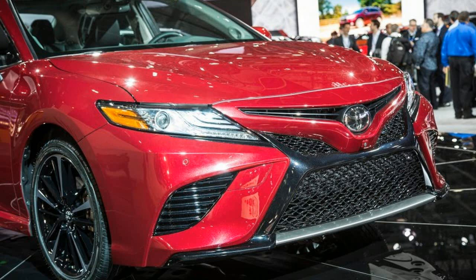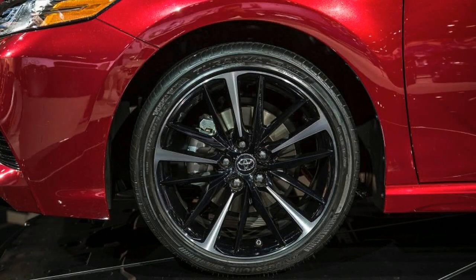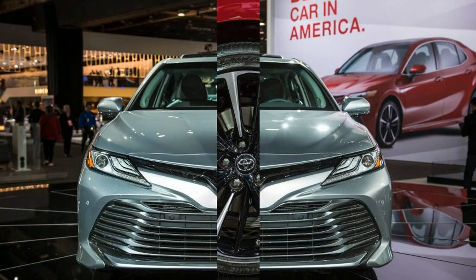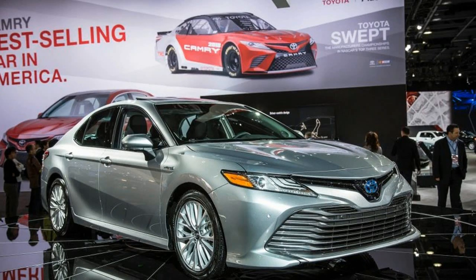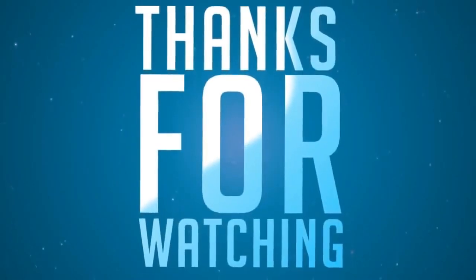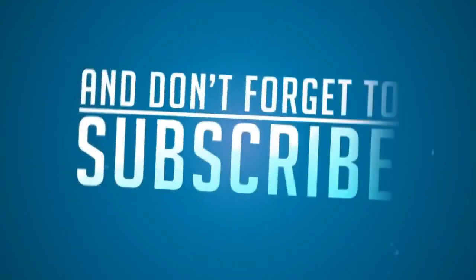Dual-zone automatic climate control and a 7.0-inch touchscreen multimedia system are also included. The as-tested figure of $34,195 on our test car also included the $750 advanced technology package, which adds automated emergency braking, automatic high-beam headlights, lane departure alert, and adaptive cruise control, which also requires a premium JBL audio option.